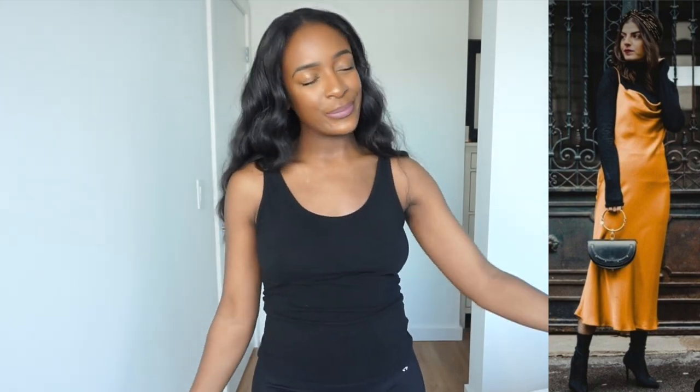This young lady has on a satin silk orange dress. It features some spaghetti straps and a cowl neckline, I believe. She has on some black booties, a black bag, and being that it's either fall or winter, she's wearing long sleeves to make the dress weather appropriate. I actually really like this combination and how she put it together. I'm excited to just play with some of the items in my closet to see what I can come up with.